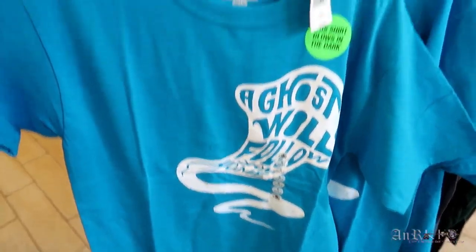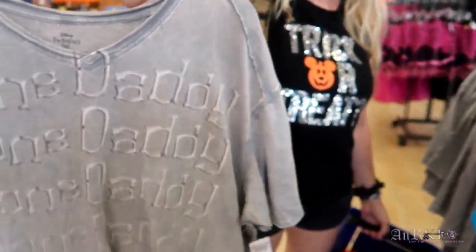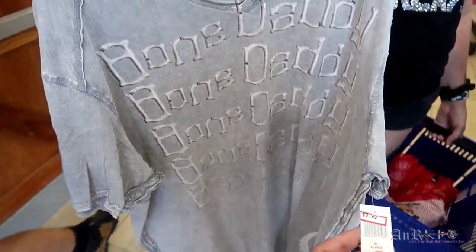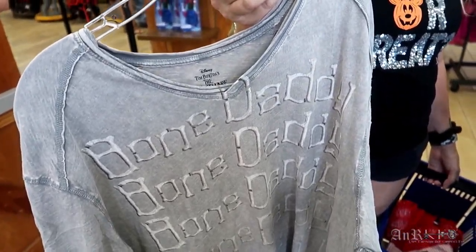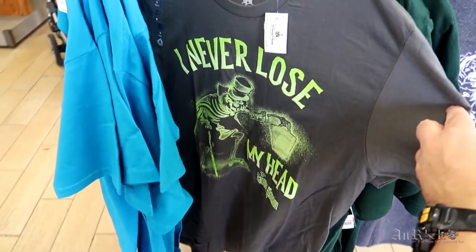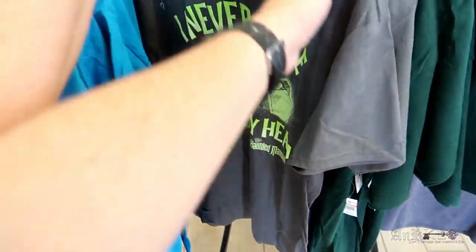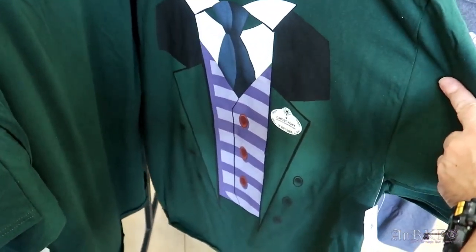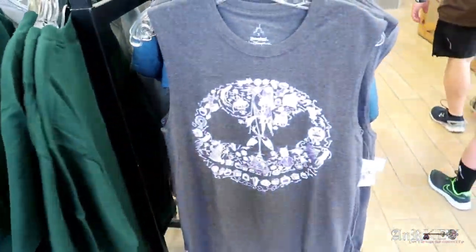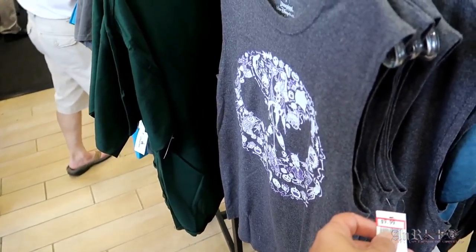A Ghost Will Follow You Home — these are cool but they're only in small, regularly $24.99 on sale for $9.99. Bone Daddy is regularly $34.99 on sale for $9.99. Never Lose My Head — these are in medium and large, regularly $24.99 on sale for $9.99.